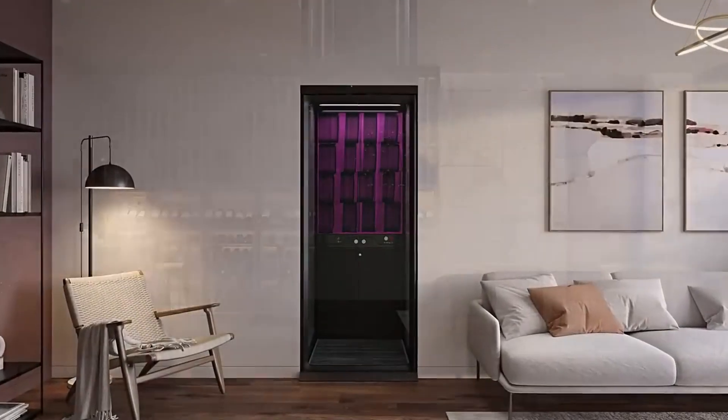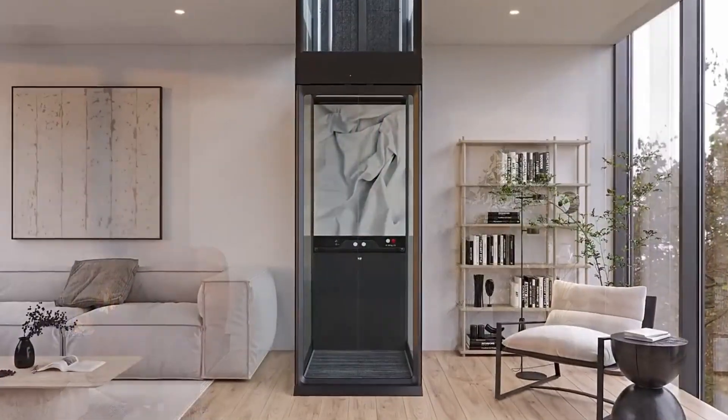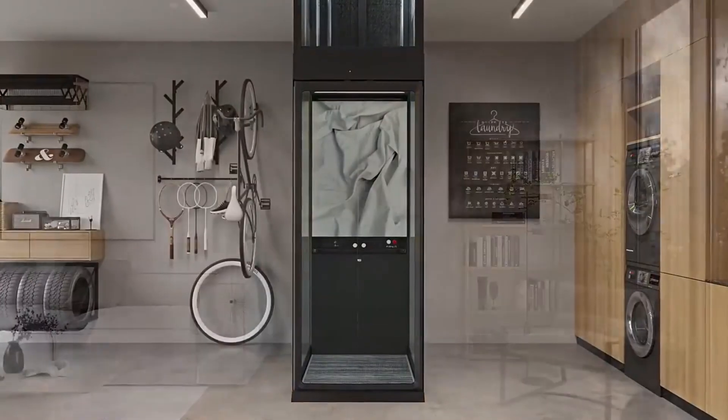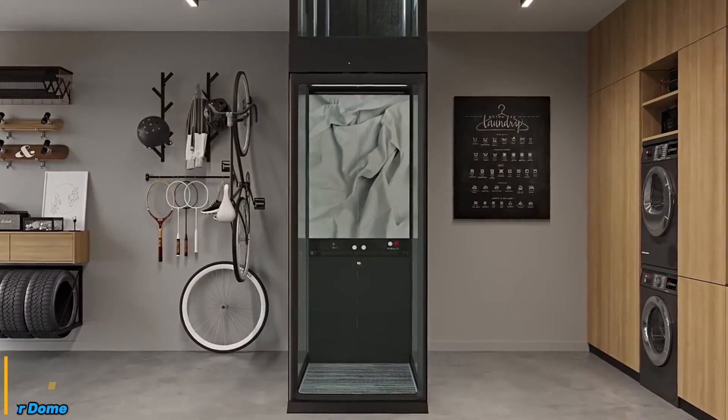Whether for improved accessibility, aging in place, or simply adding a touch of luxury, the ARITCO HOMELIFT COMPACT is a space-saving, elegant, and user-friendly solution for modern homes.